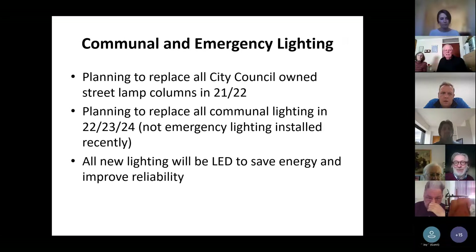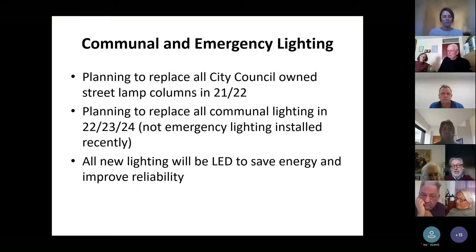On communal and emergency lighting, we are planning to replace all the City Council's own street lamp columns — the programme was delayed, so we're looking to start that contract very shortly. Next year we're planning to survey and replace all communal lighting in all our blocks of flats where we haven't installed emergency lighting more recently. Any new lighting we install now is all LED, which not only saves energy and reduces service charges, but should also improve reliability and stop lights flickering within the blocks.